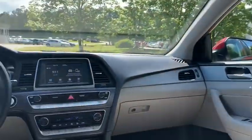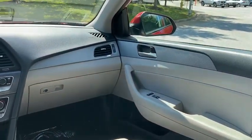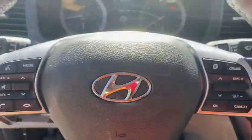Aluminum wheels, keyless start, four-wheel disc brakes, cruise control, rear defrost, AM-FM stereo radio, front-wheel drive, climate control.